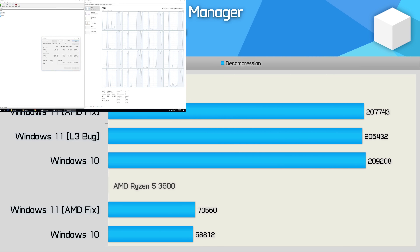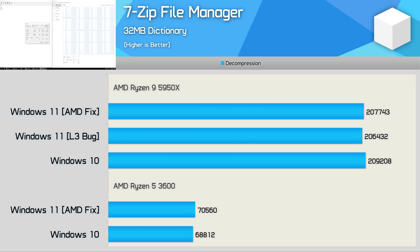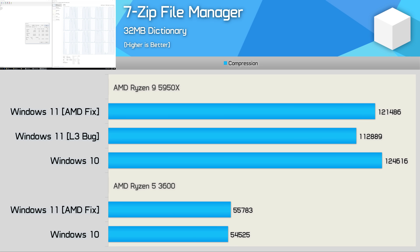Moving on to the 7-zip file manager results, for decompression work there's very little difference between the two operating systems — only about a 1% variation, which is within the margin of error. The compression results are quite interesting though, as the Ryzen 9 5950X did suffer a 7% performance loss due to the L3 bug, which has now been addressed. With the fix applied, Windows 11 and Windows 10 were much the same.